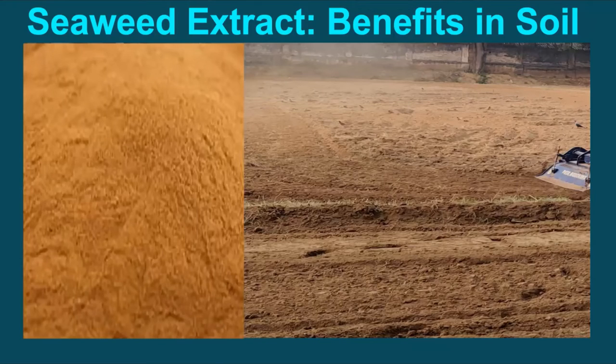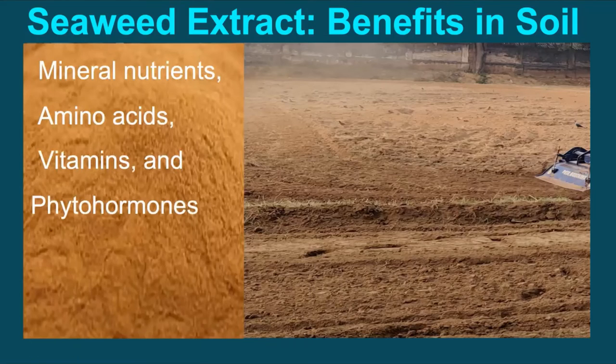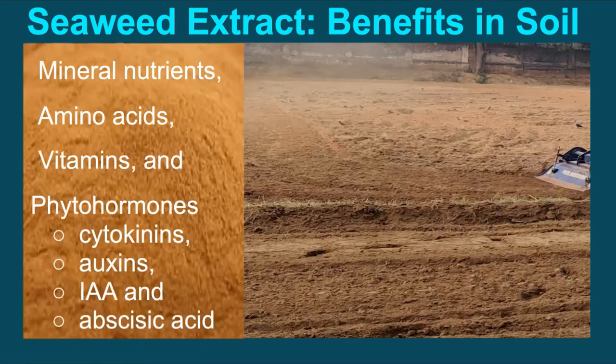The presence of useful constituents in terms of mineral nutrients, amino acids, vitamins, and phytohormones like cytokinin, auxin, indoleacetic acid, and abscisic acid has direct benefits.